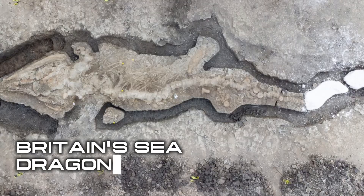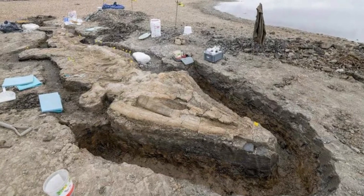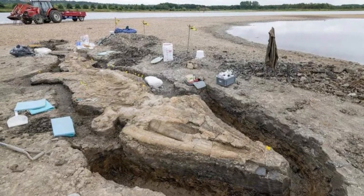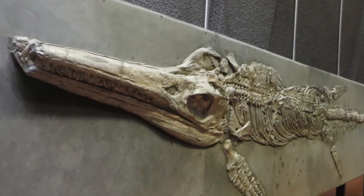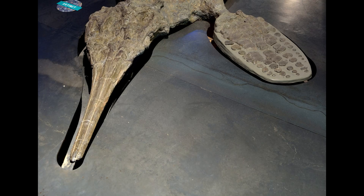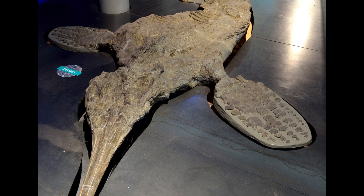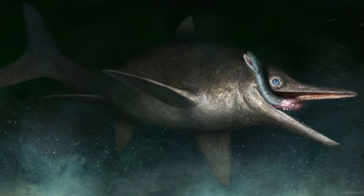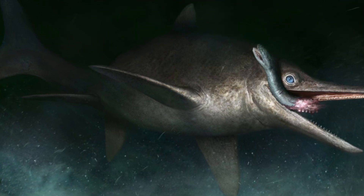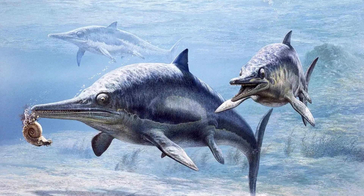In 2021, paleontologists in England unearthed the largest and most complete ichthyosaur fossil ever found in the UK. Dubbed the Rutland Sea Dragon, this 180-million-year-old specimen measured 33 feet or 10 meters long — essentially the size of a bus — but with sharper teeth and a serious swimming habit. Temnodontosaurus trigonodon was a top predator of the Jurassic Seas, making modern sharks look like goldfish in comparison.